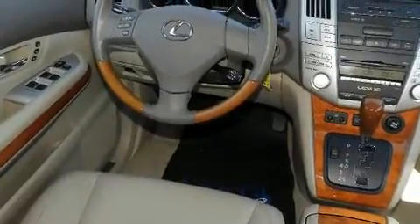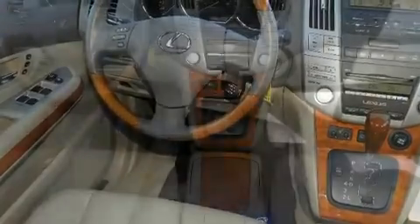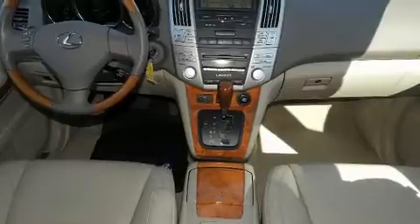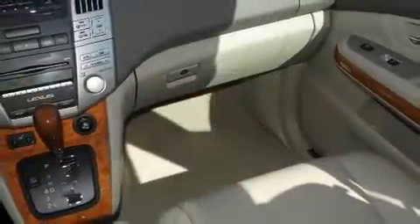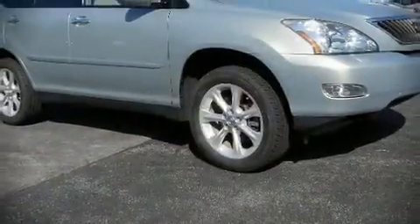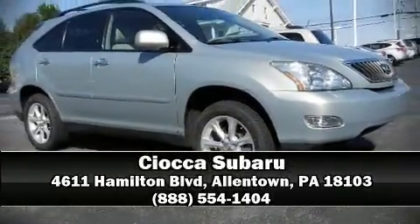Sophisticated all-wheel drive assures superb handling in any weather condition. A Carfax history report indicates just one previous owner. Our sales reps are extremely helpful and knowledgeable — stop in and take a test drive.